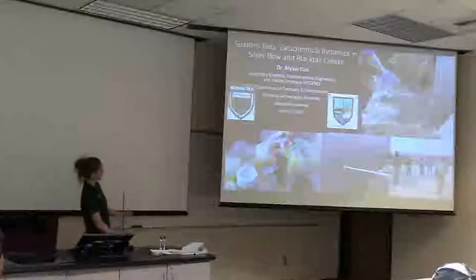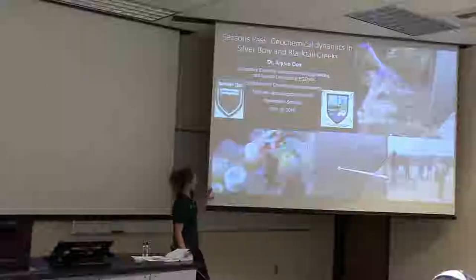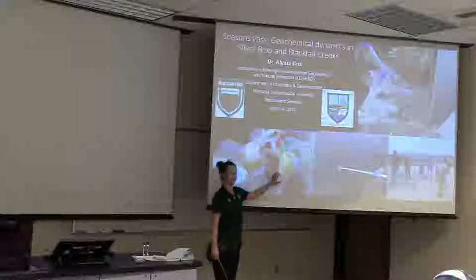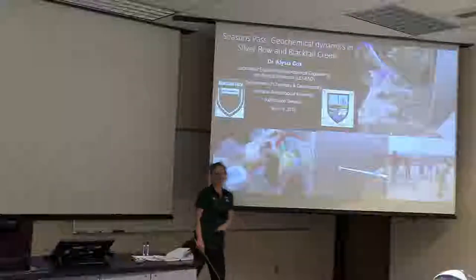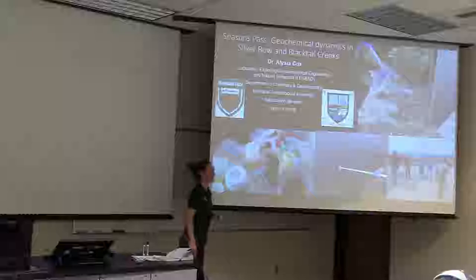Robert already introduced everything here, but I wanted to show you just a couple of images. This is one of our sampling suites for things that we take back to the lab to analyze. You'll be seeing some plots and those plots basically came out of these bottles.